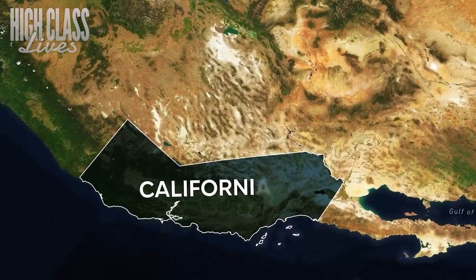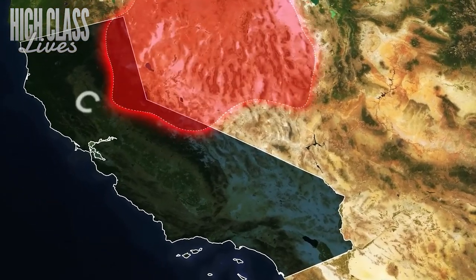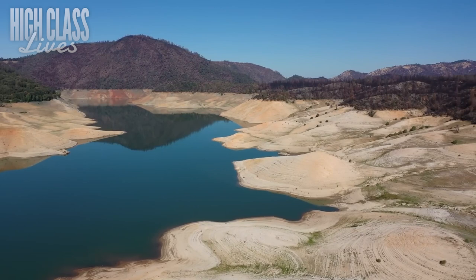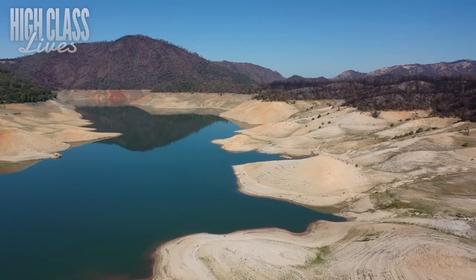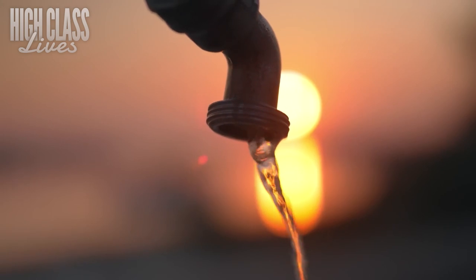You may be thinking, is it another solution? Another pipe dream? California has been searching for answers to its water woes for years. What makes this one any different? Well, let me tell you, this is no ordinary solution. This is a game-changer. Keep watching to confirm that by yourself.